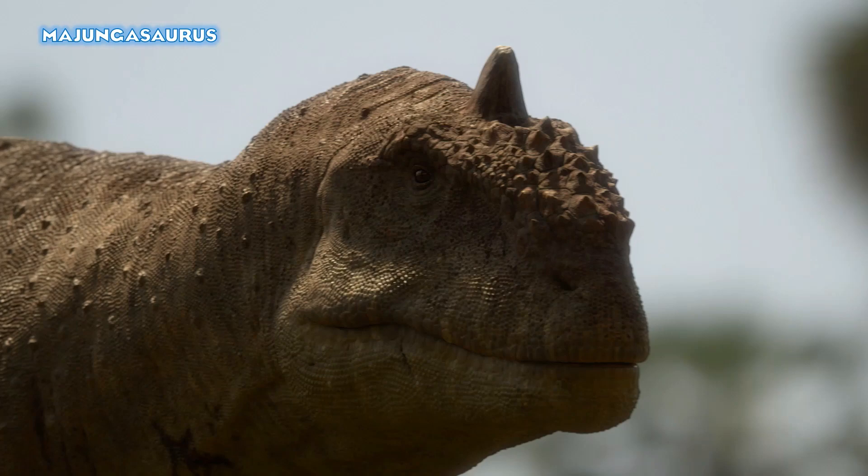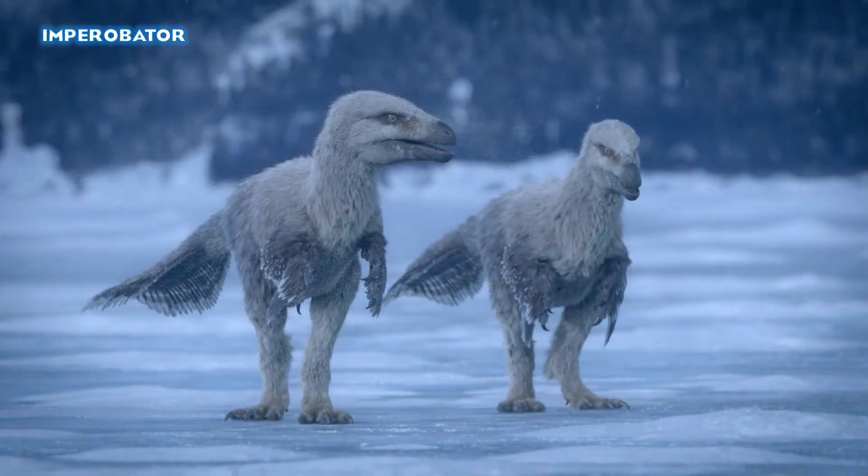It's Majungasaurus, the Madagascan abelisauroid that made an appearance in Planet Dinosaur — great to see its return to the mainstream of paleo-media. Well known for being a cannibal, though I hope we don't really see that. Seeing Majungasaurus is really good as we'll be going to Madagascar a few times in the series. We also have Imperobator from Antarctica, this relative of the dromaeosaurs — much bigger than Velociraptor, though lacking that signature sickle claw on each foot. It's great to get a good look at this dinosaur as they look beautiful.